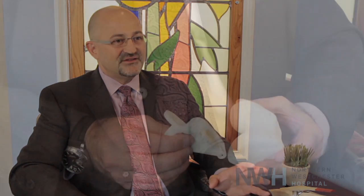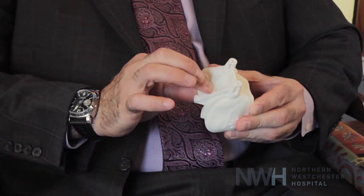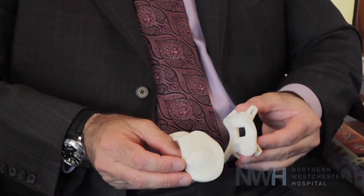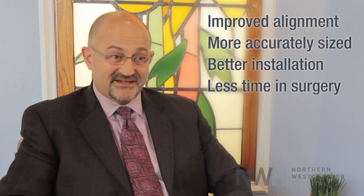With this computer model, it's very exciting because I get to rotate the model in ways that I could never see during the surgery. One of the enhanced features of these models is that they fit perfectly — they literally fit like a hand in a glove. With this computer modeling, you get a better aligned prosthesis that's better sized and better installed in less time, and that's a direct benefit to the patient.